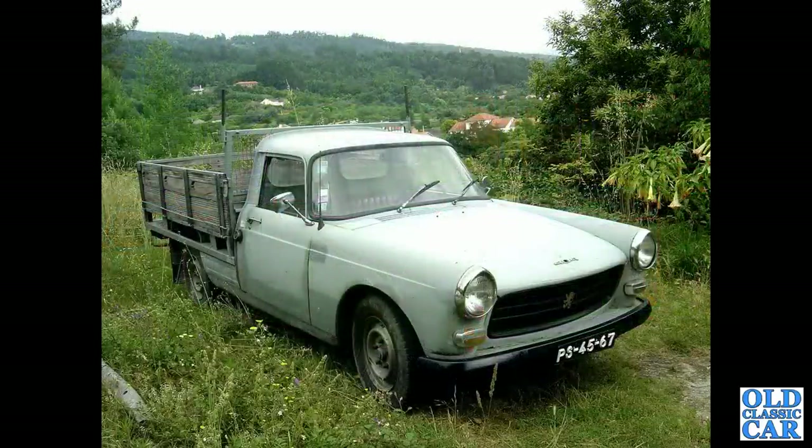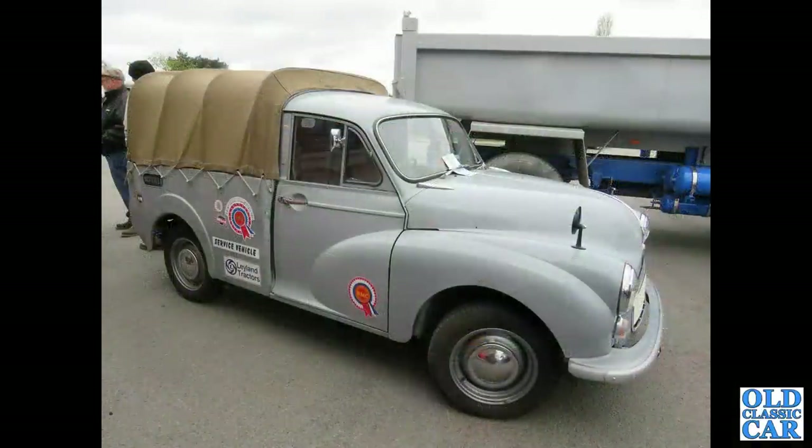Another Peugeot 404 - there are several of these particular vehicles in this collection of photographs. This one looks like it's still in use, quite smart still. Also in grey is this Morris 6 or 800 weight pickup, based on the Minor of course.